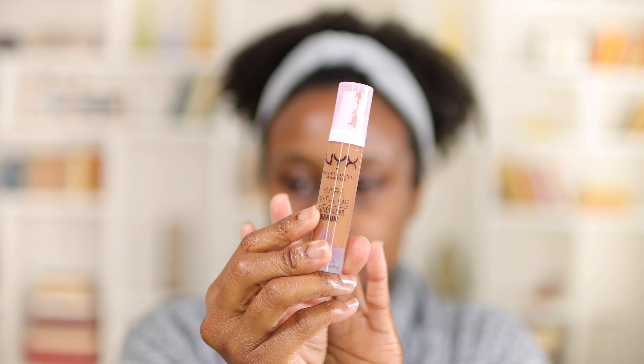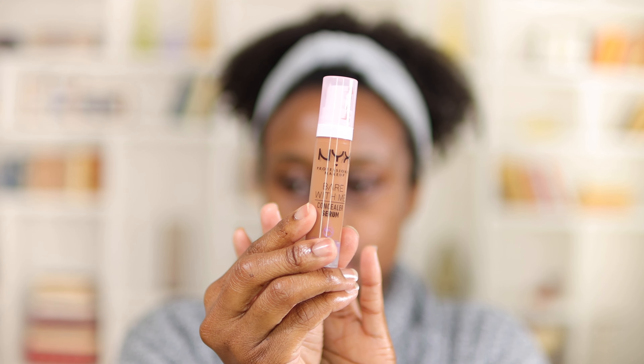This concealer promises to completely erase these dark circles. Y'all know I love color correcting, so we are going to see — I'm about to give it a chance, about to give it a shot. Hey guys, welcome to my video, it's Cammy J Official, so let's start the show.